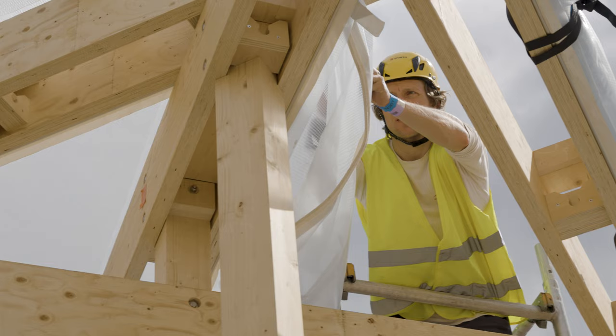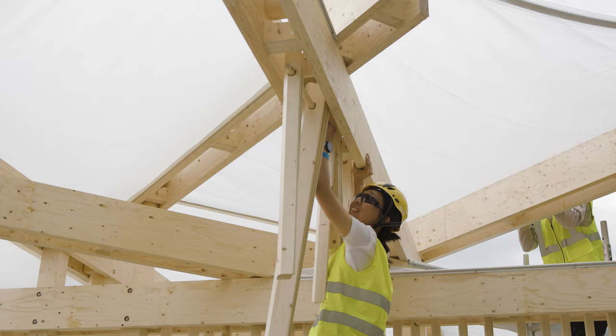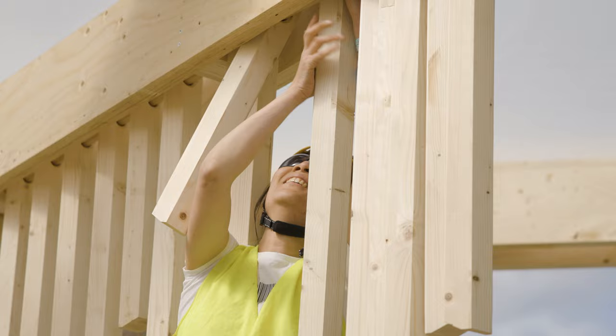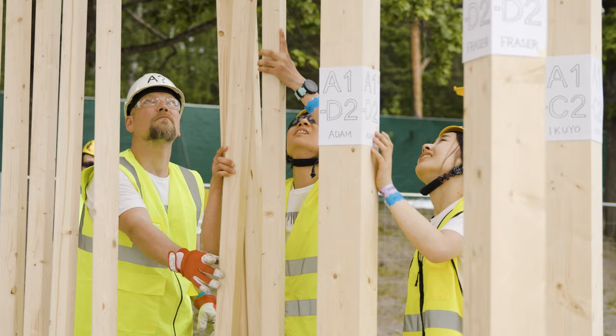We have structural engineers, a furniture designer, an industrial designer, a civil engineer, and then a handful of architects. It's been quite unique to collaborate with people from such different backgrounds.